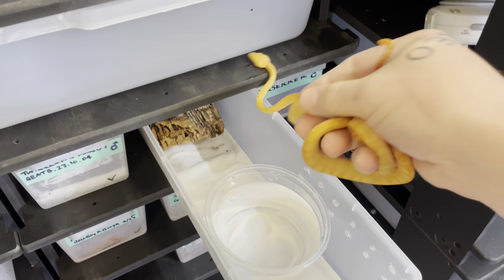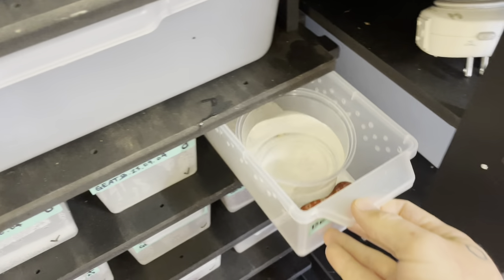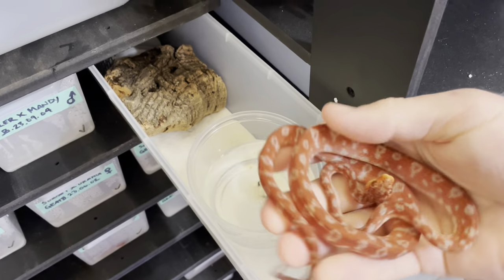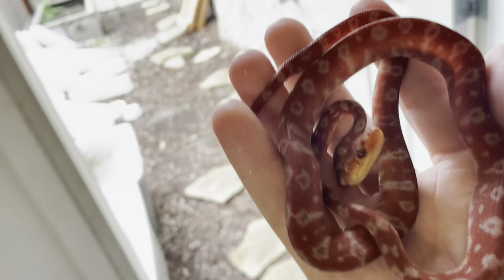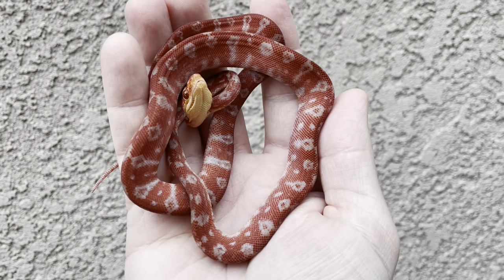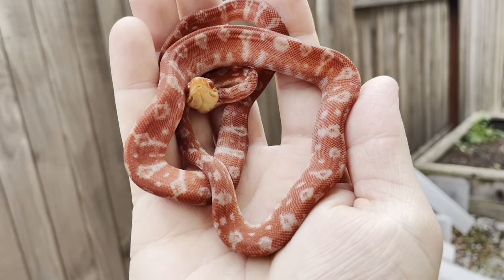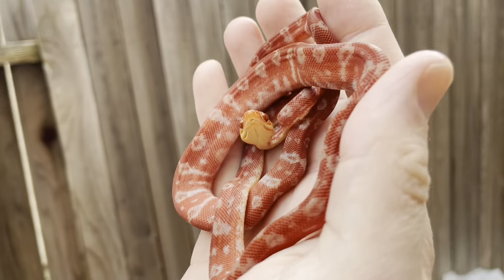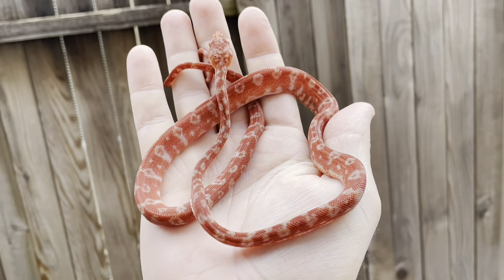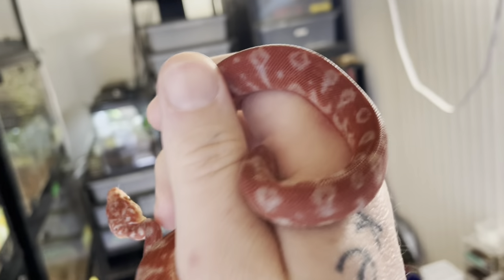I think if I have to do this for every baby it's gonna become a long video, but oh well. Now this little one was not produced by me — this was produced by Jeremy Turgin. Brother, you've got to tell me how to pronounce your last name. Absolutely stunning. This animal is gonna have so much freaking white on it — this is a male too. Really, really killer.